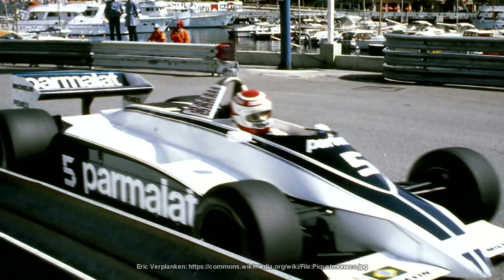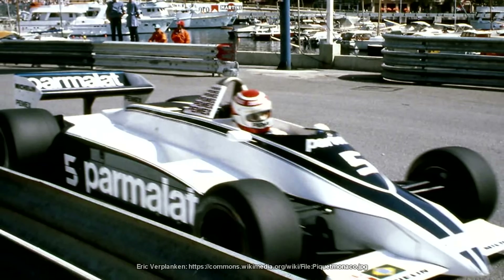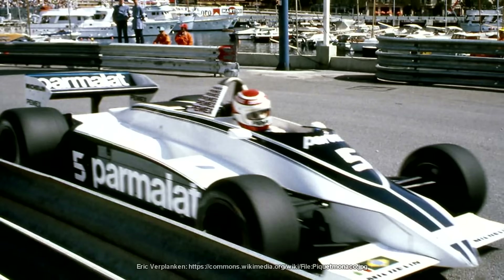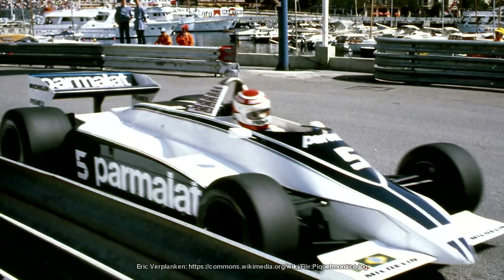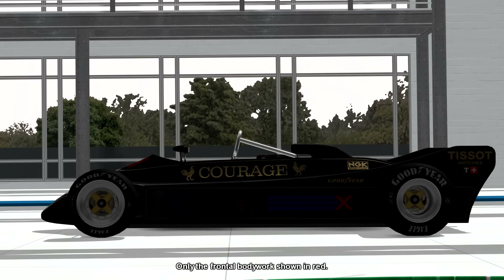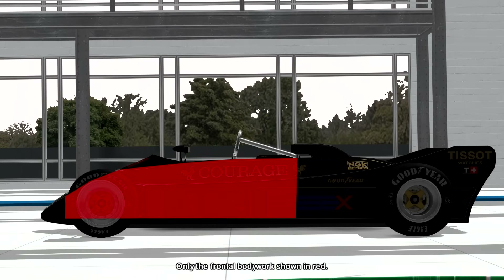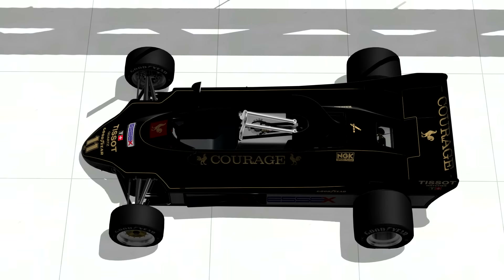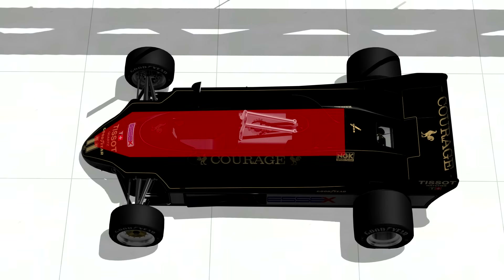Lotus wasn't the only team to try and get around the banning of the skirts — Brabham was using hydropneumatic suspension to allow the aero loads to push the car down below that 6cm limit on track. But Lotus was trying something different. You had the bottom part of the car — the monocoque containing the engine, gearbox, radiators and everything else — and then you had the top section which was just the bodywork. The bodywork dropped below the radiators to create massive venturi tunnels, and the entire upper chassis was designed purely as one massive ground effect system.